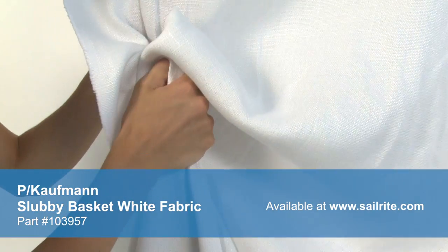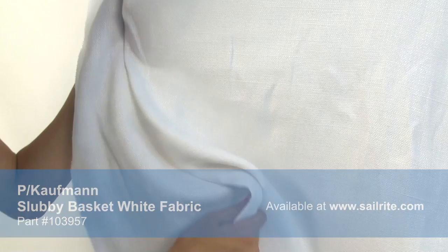P. Kaufman fabrics are crafted to stand up to abrasion and tension to bring durable, lasting beauty to your home. Both sides of this upholstery fabric are the same, meaning that either side can be exposed to the outside.